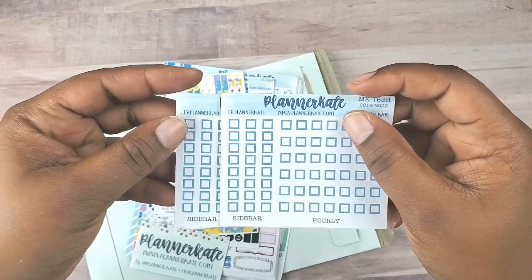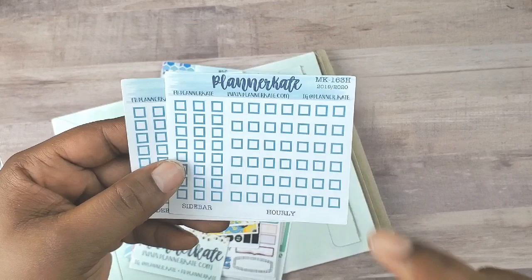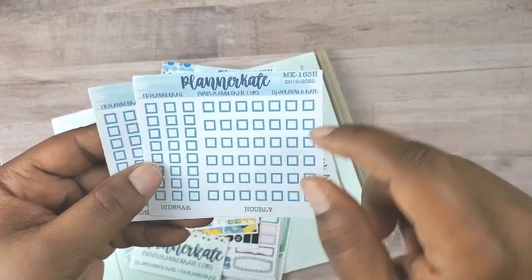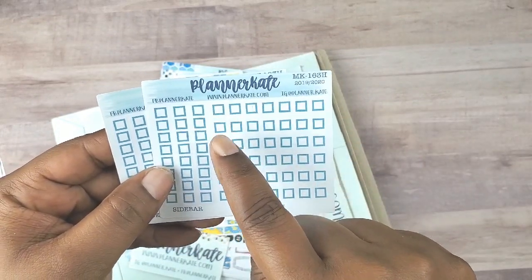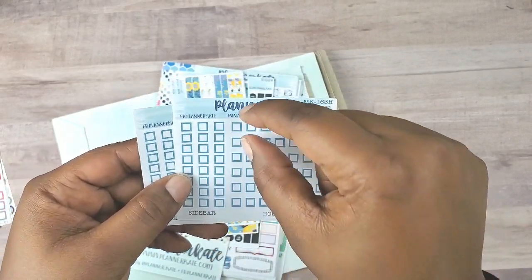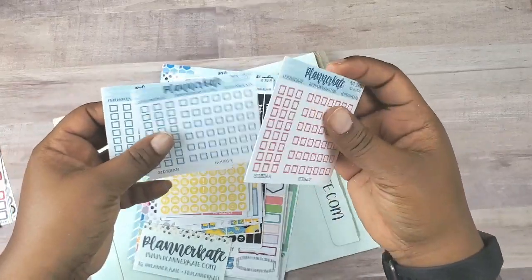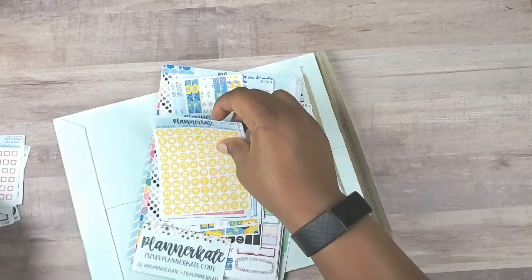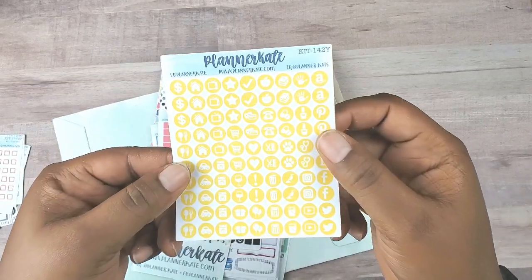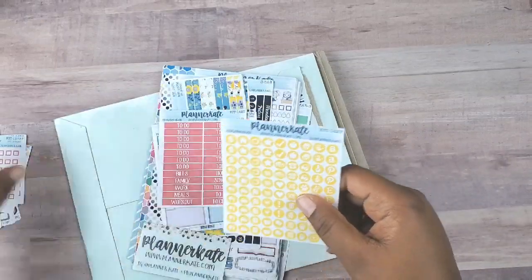These are to-do lists for the sidebar and the new hourly for the Erin Condren. You can see there's some space there because the new hourly is just one hour and it's spacious. We've got blue, we've got red, and we have some yellow icons which are extras from kit 142.